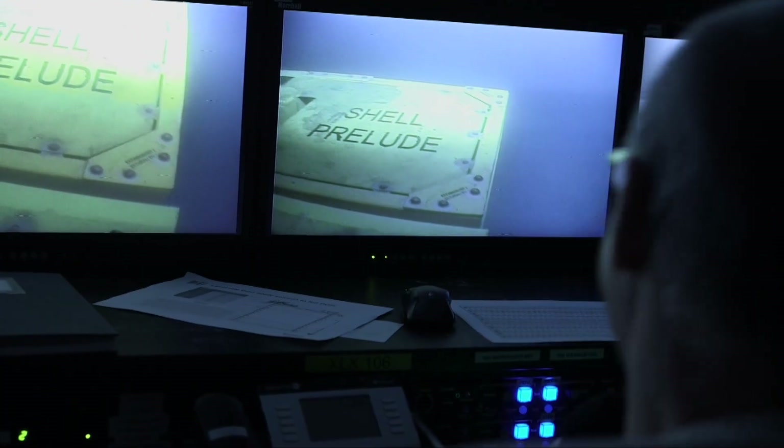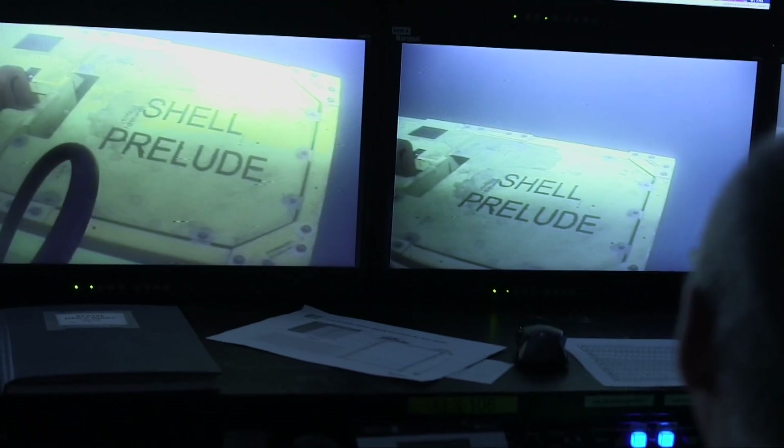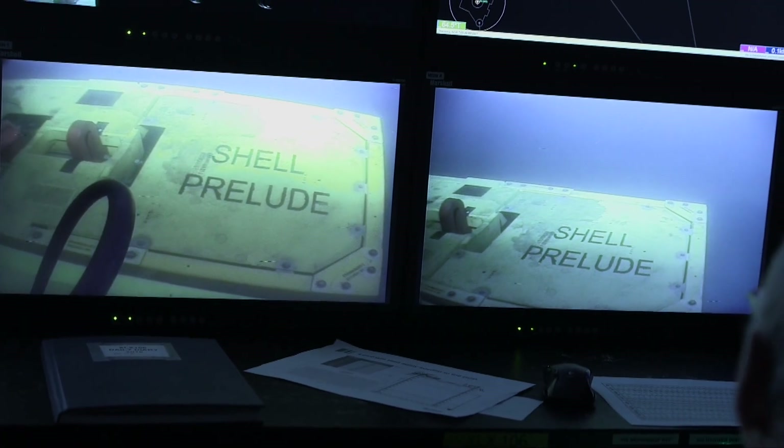And step by step, Shell's Prelude FLNG project has moved one step closer to becoming a reality.